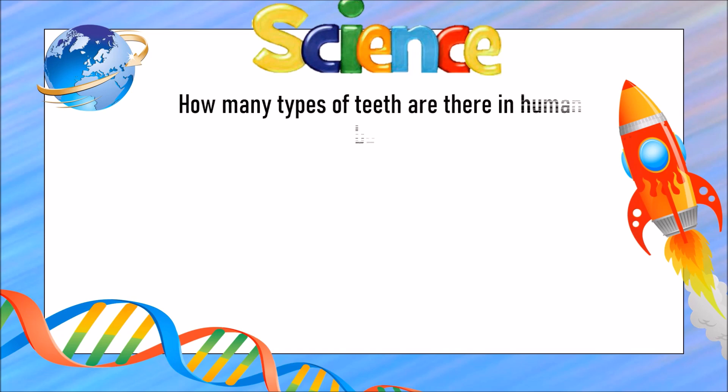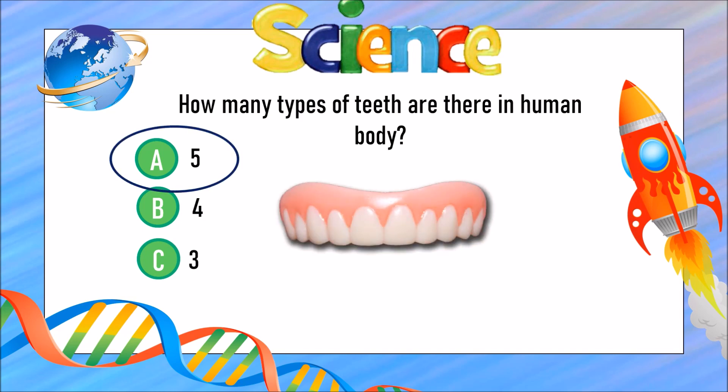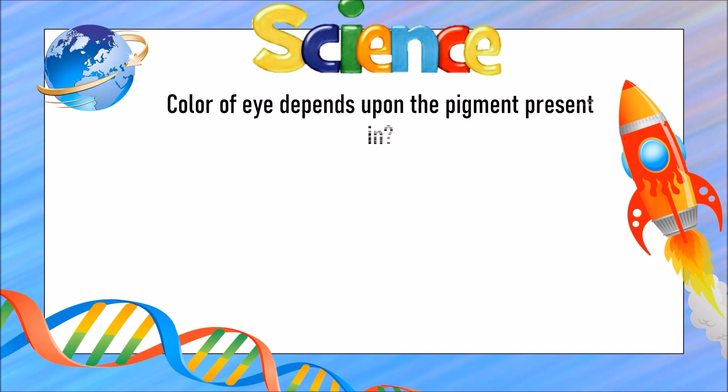How many types of teeth are there in the human body? Are there A) five types, B) four types, or C) three types? The answer is A) five types. The color of the eye depends upon the pigment present in which part?